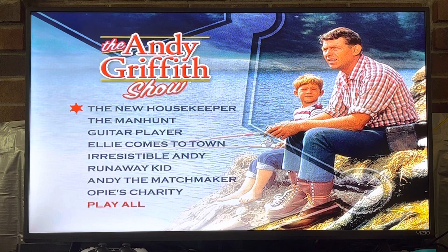And here is the DVD menu with, let's see, 1, 2, 3, 4, 5, 6, 7, 8 episodes. And an option to play all if you decide you want to watch them all.